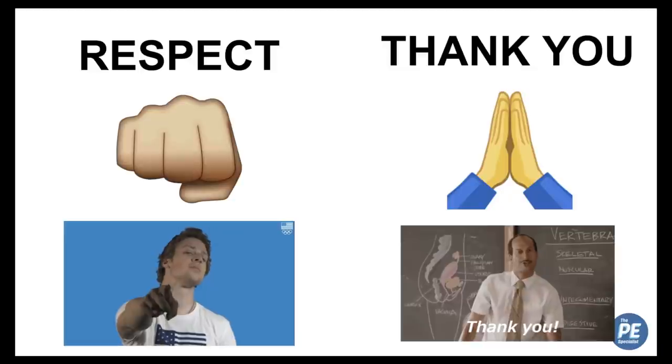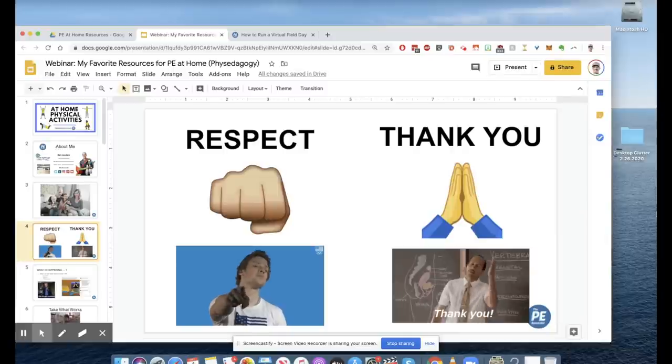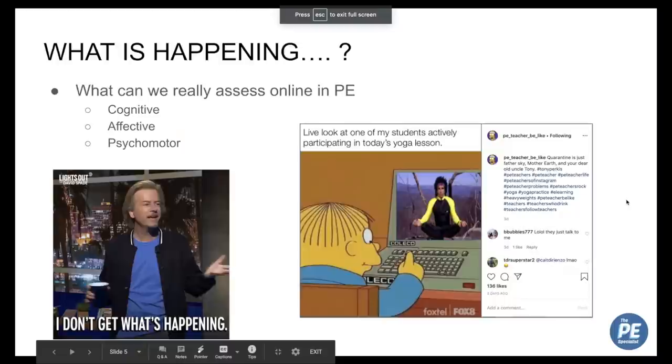I'm one of you and have some of the same passions and some of the same frustrations. I hope this is a helpful session and you can get some things out of it.